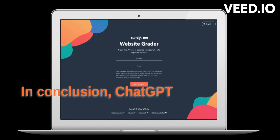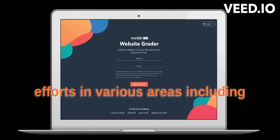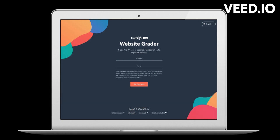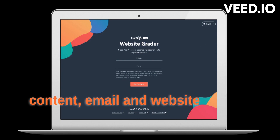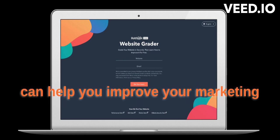In conclusion, ChatGPT is a powerful tool that can assist you with your HubSpot marketing efforts in various areas, including personas, social media, content, email, and website design. Give it a try and see how it can help you improve your marketing strategy.